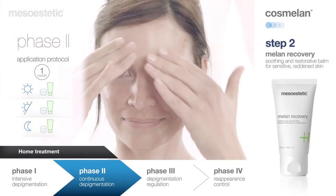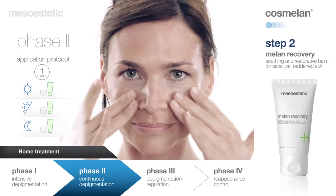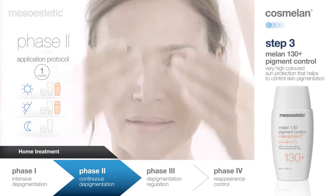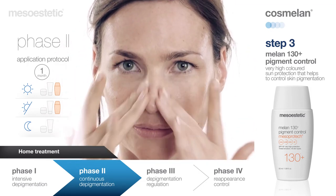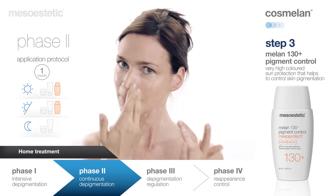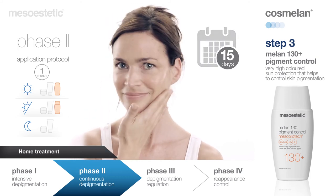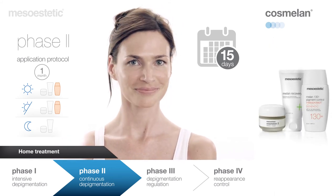Milan Recovery: after Cosmelan Two treatment, it is necessary to apply Milan Recovery in the morning, at midday, and in the evening to restore the skin's hydrolipid film, protect the skin, and relieve tightness. Milan 130 Plus Pigment Control: to complete the treatment, it is essential to protect the skin from direct sunlight and UV radiation. During this treatment phase, new skin is more vulnerable to sunlight — apply sun protection every morning and reapply at midday. During the second at-home phase, the patient should visit the skin care professional halfway through the phase, 10 to 15 days after starting treatment, to assess progress and modify the intensity of treatment based on the patient's individual response.